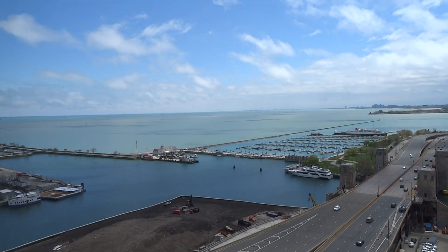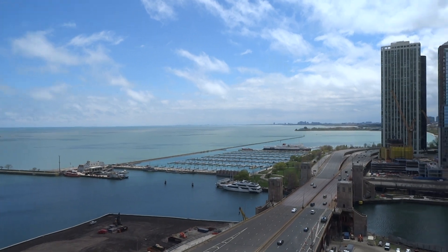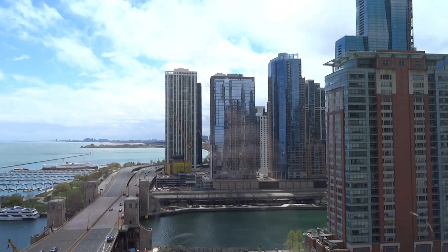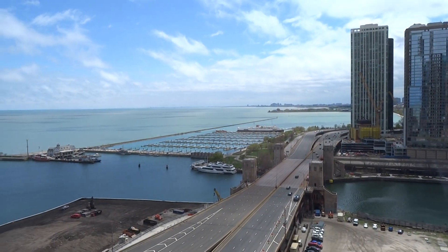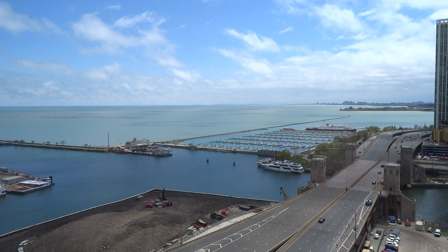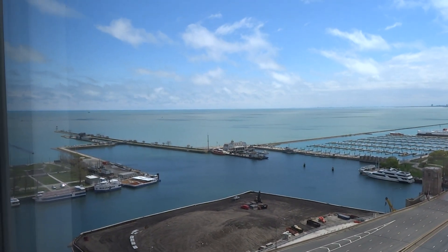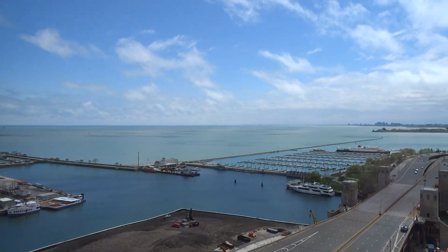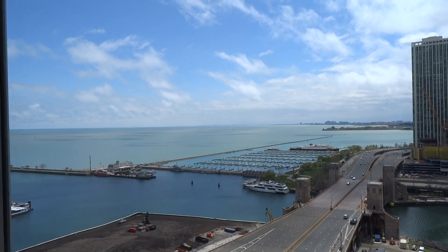We are at 474 Lakeshore Drive, unit 2109. It's a south-facing one-bedroom, one-bath with stunning views. You're looking towards the Chicago River. You can see the bridge houses, which are gorgeous even at night. You see the river, the turning basin, the locks, whole Lake Michigan, South Shore, which at night you can see lights all the way to Indiana and Michigan.